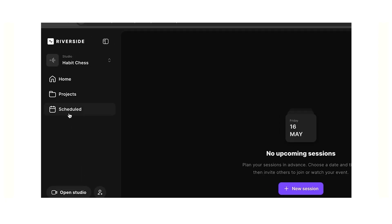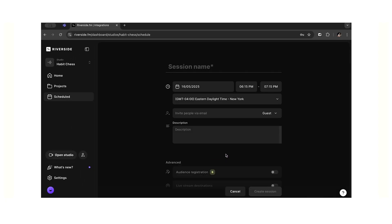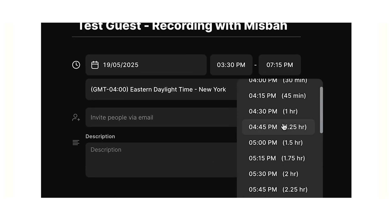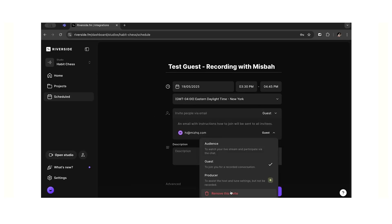The next category is scheduling guests. Descript doesn't have this feature natively, so Riverside wins by default. That said, four or five years ago this feature was more clunky — you'd basically just use it to get the link to share with your guest. Now it's more polished and customizable, and you can actually send full invites through the Riverside portal. Riverside takes the win in this category.